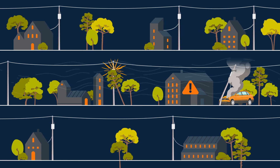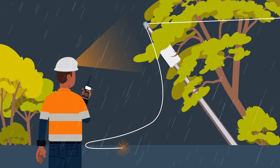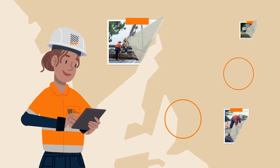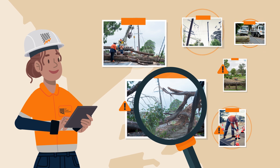When this happens, it can bring down the power lines and the power will go out. Even our tough stobie poles don't always survive. We monitor our network and will respond to fix the damage to our assets as soon as safely possible.